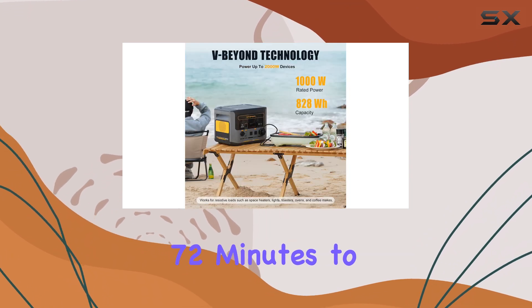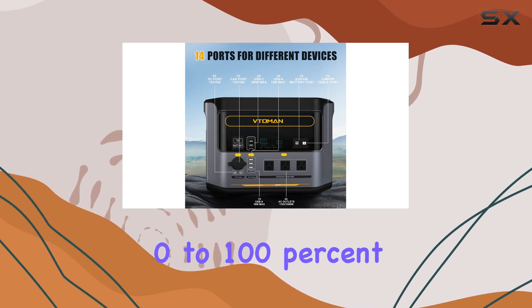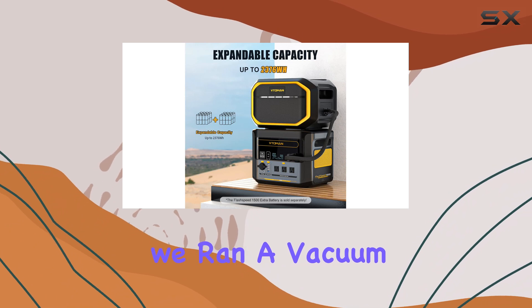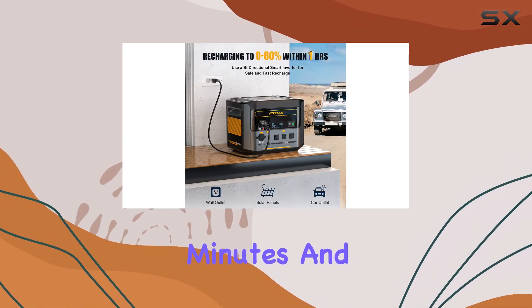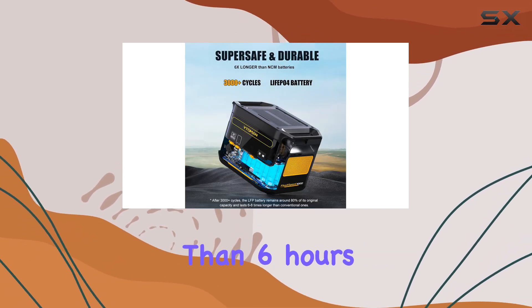The Votoman FlashSpeed also impressed us with its rapid charging capabilities. It took just 72 minutes to fully charge, aligning with its claim of charging from 0% to 100% in 70 minutes. In our tests, we ran a vacuum pulling an average of 620 watts for nearly 71 minutes.